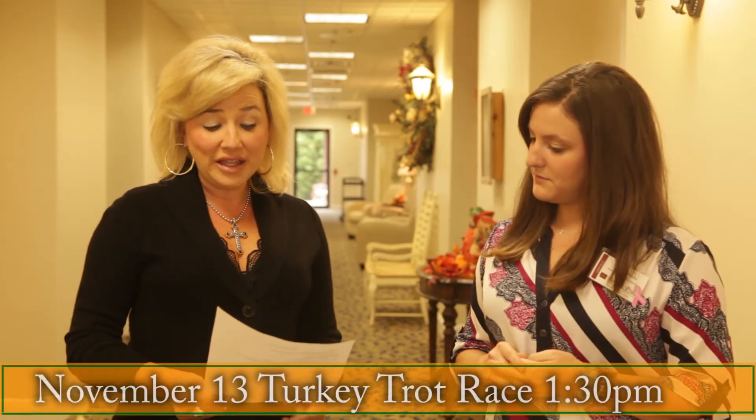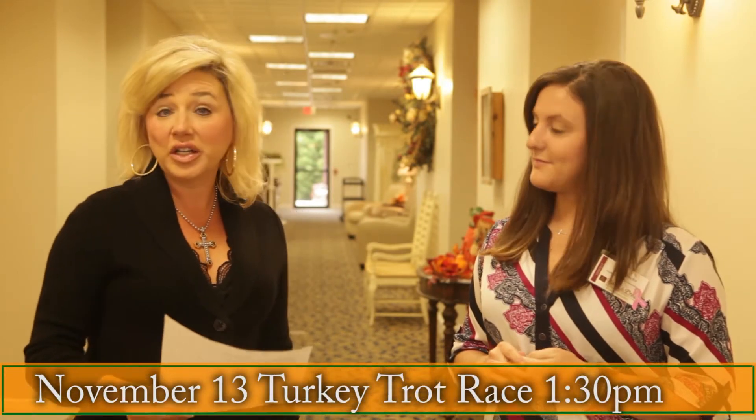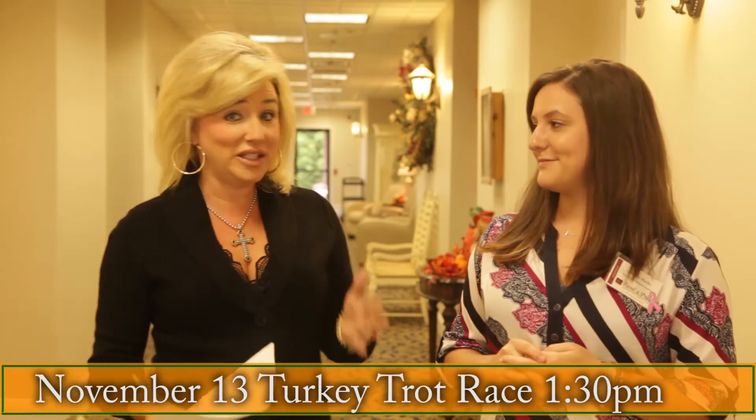On November the 13th at 1:30, there's a turkey trot race headed up by Barb Hurt. They're going to have little turkey trot feet around the facility and will be doing a scavenger hunt. So it's not quite the race you would think, but it's certainly something the residents will enjoy.